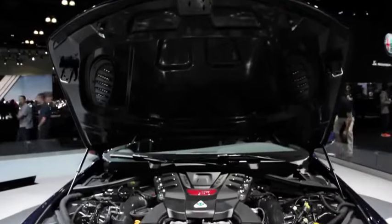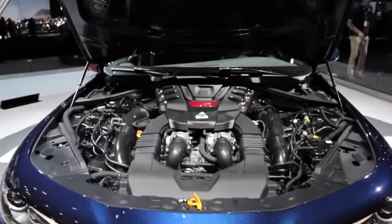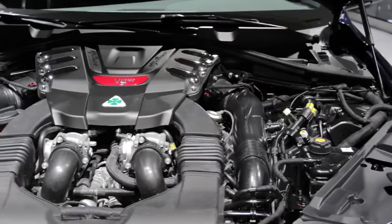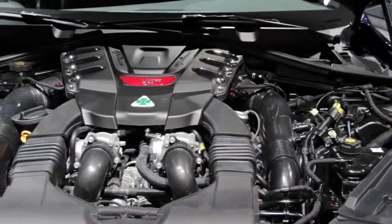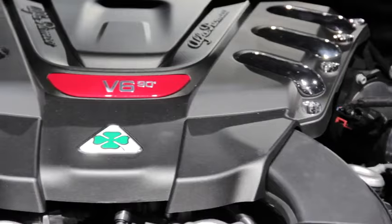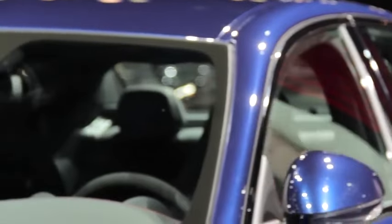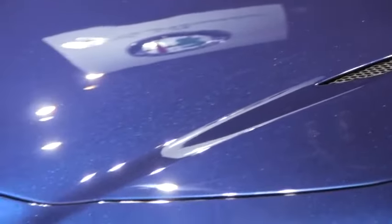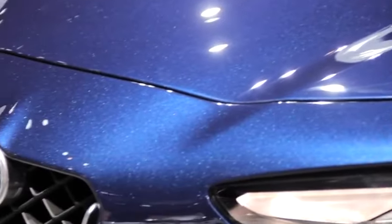Ensuring it has enough firepower to compete, it packs a 2.9-liter twin-turbocharged V6 engine. This Ferrari-derived 90-degree unit is the most powerful production engine Alfa Romeo has ever offered. It puts out 505 horses and 443 pound-feet of peak torque. Direct injection helps it deliver those impressive figures, while cylinder deactivation allows it to consume a little less fuel.